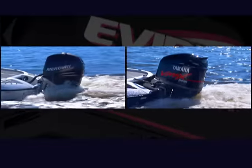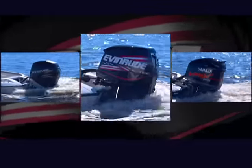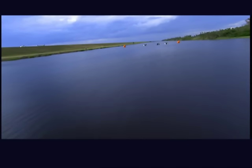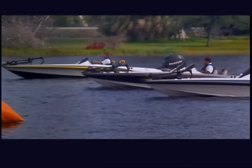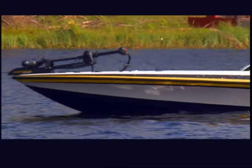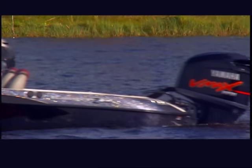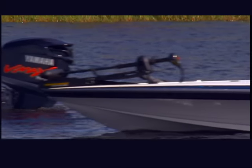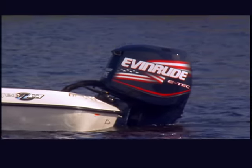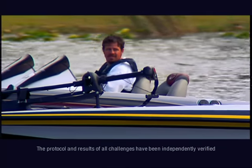These top-of-the-line motors from Mercury and Yamaha claim to be powerful. But how do they match up for speed against the new two-stroke E-TEC? We're about to see as three 2005 Ranger Z20s pull up to the starting line. One's rigged with a 225-horsepower Mercury Verado, another with a 225 VMAX HPDI from Yamaha, and the third with a 225-horsepower E-TEC. All three are 2005 models with 20-inch shafts and stock props.